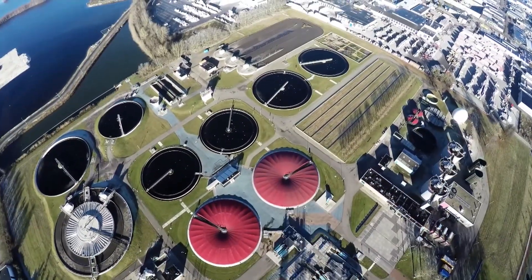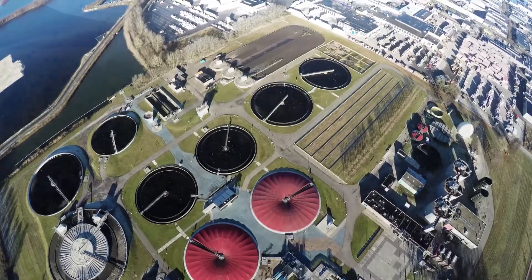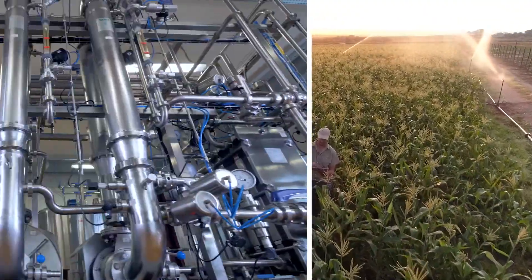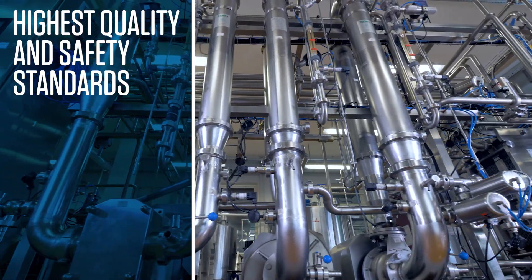We specialize in delivering biocidal products to support your company's compliance with environmental regulations and the demand for biocidal efficacy with the highest quality and safety standards.